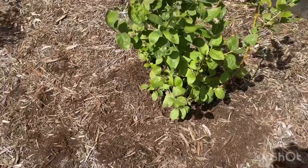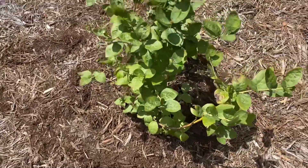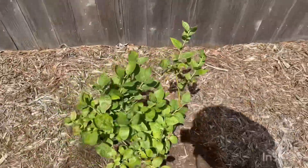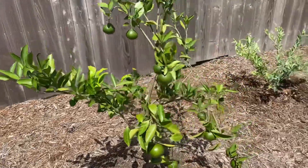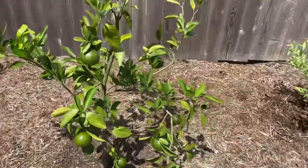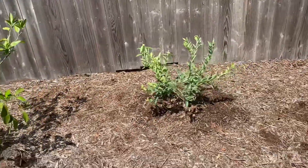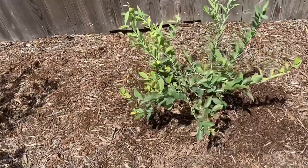I tried to pick varieties that will fruit all throughout the season, so we can have about three or four months of picking blueberries back here. Right next to our other Satsuma tree, which has some very nice-looking fruit on it, is my Climax blueberry. This is an early-producing blueberry.